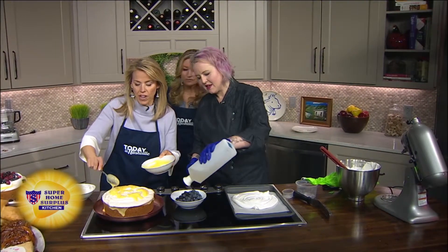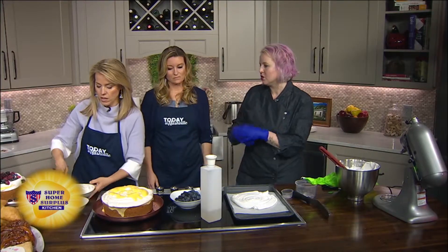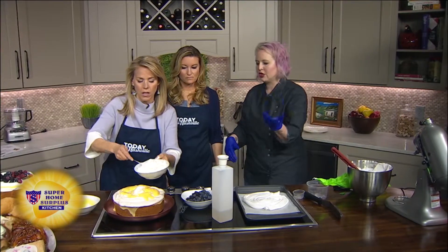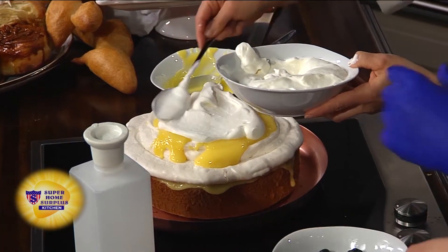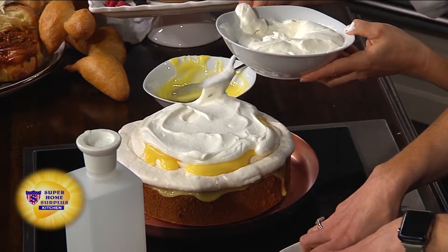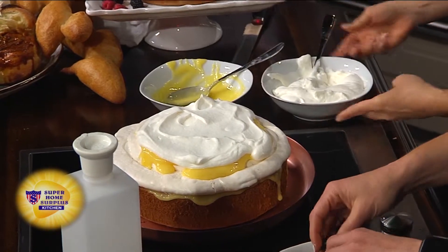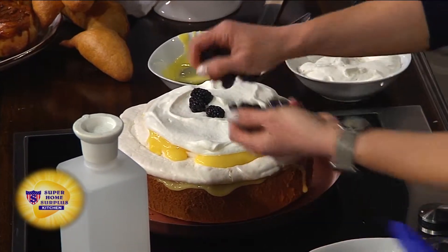What makes a chiffon cake? It is a combination of whipped egg whites — you separate your eggs, so you're going to whip your egg whites until they're like this meringue here. And you've got the St. Germain on berries, or you can do limoncello or Grand Marnier. Or you can just leave the alcohol out if you don't want any.